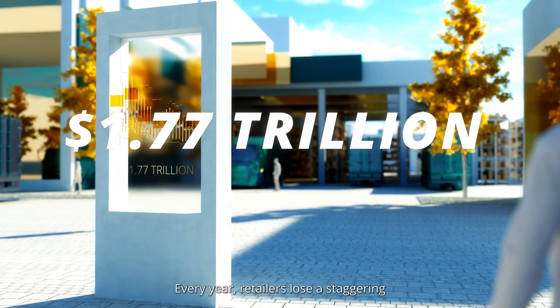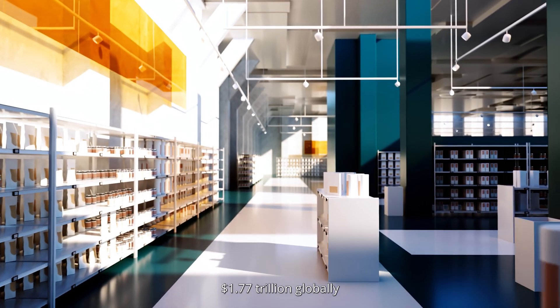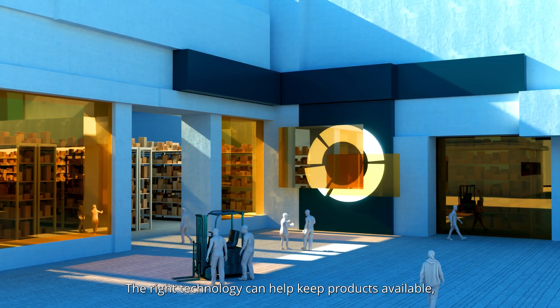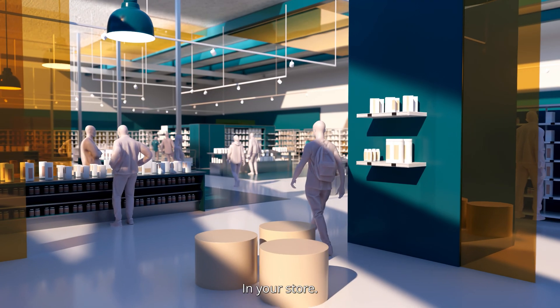Every year, retailers lose a staggering $1.77 trillion globally because of empty shelves and slow restocking. The right technology can help keep products available, customers satisfied, and those sales where they belong — in your store.